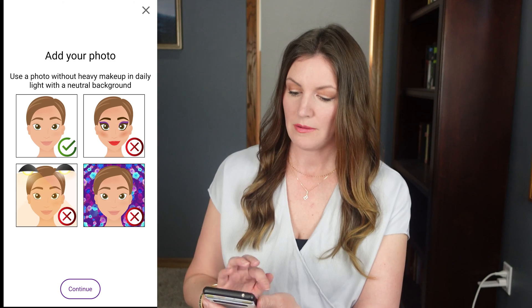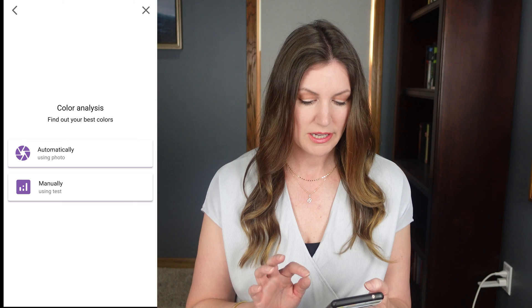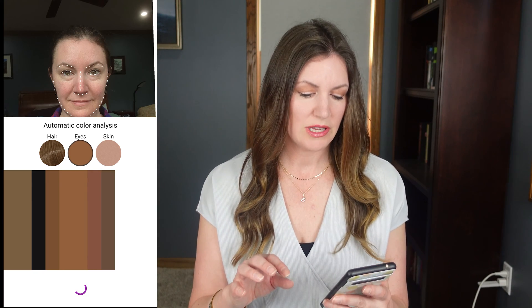Another app mentioned in the article is called Dressica. You do have to pay — I couldn't find a free version, so I signed up for the 12-month plan hoping to cancel before the three-day free trial ends. You're supposed to take a picture with little or no makeup on. I tried both hair down and hair up, and with different lighting scenarios. First I got 'warm autumn,' then with different lighting I got 'soft summer.'